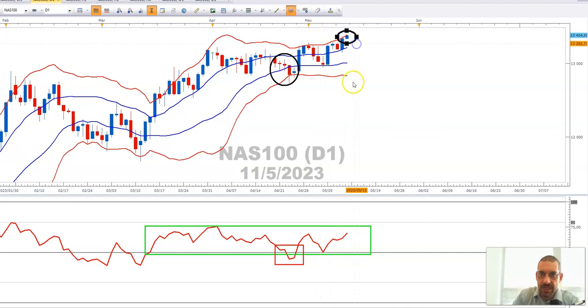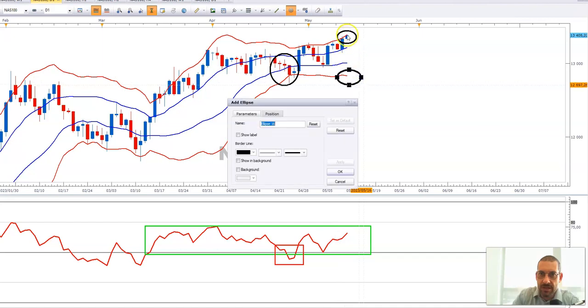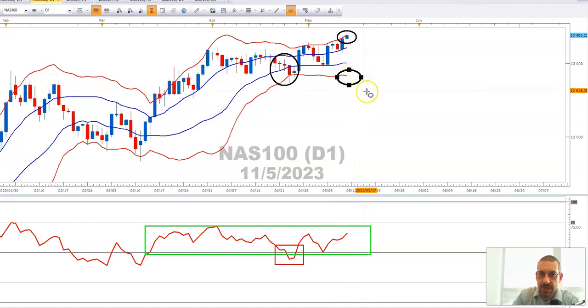It's certainly showing an expansion in the Bollinger Bands — the top Bollinger Band is pushing up and the bottom Bollinger Band is pushing down — so we're getting that expansion in volatility. Let's take a look at the US 30.